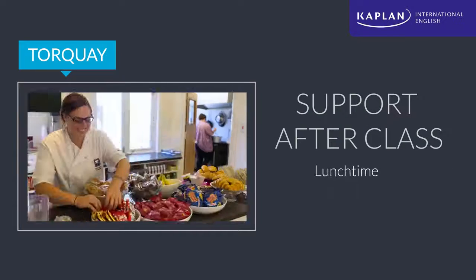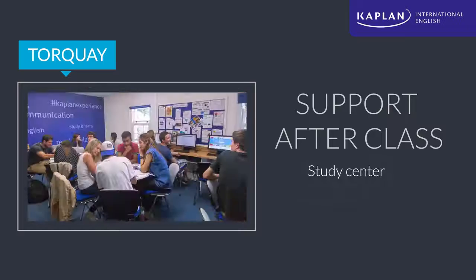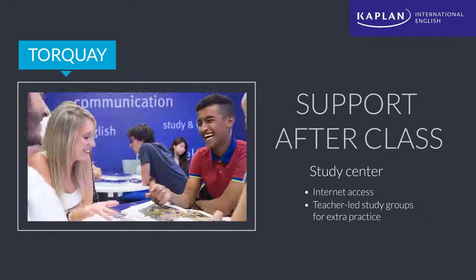Downstairs, our beautiful cafeteria sells lunch between classes, or our outdoor eating area is a great place for lunch in the fresh air. Our study centre provides access to the internet and hosts small teacher-led study groups, a perfect way to practice after class.